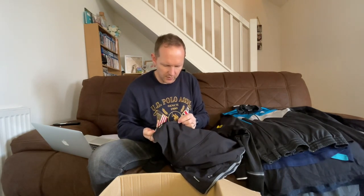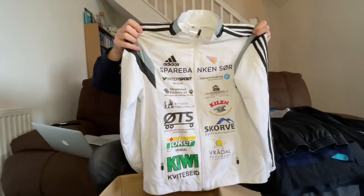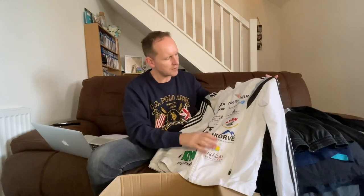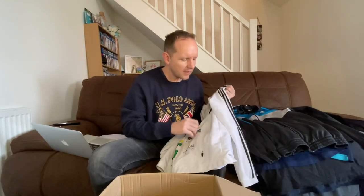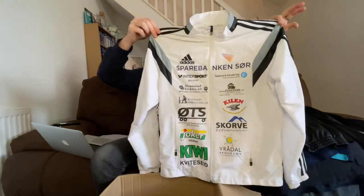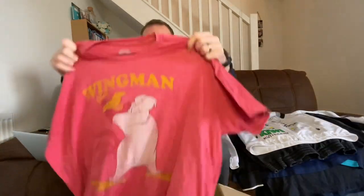Oh, we might have a broken zip - you absolute bar steward! I'm going to contact them about that. That's got a knackered zip, so I'm putting that to one side - I'm not happy about that, it probably cost me more than some of the other stuff. This other Adidas one has got all this sponsorship stuff on it which means it's from some kind of event. I'm going to have to go over everything now and make sure there's nothing else broken.